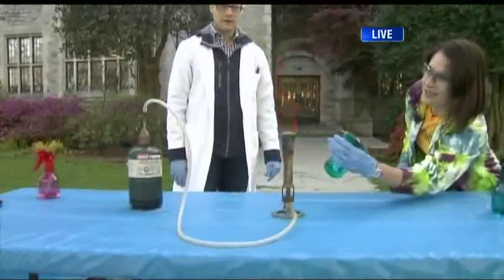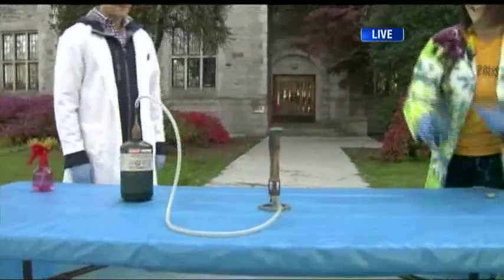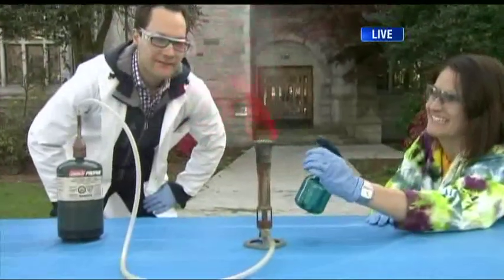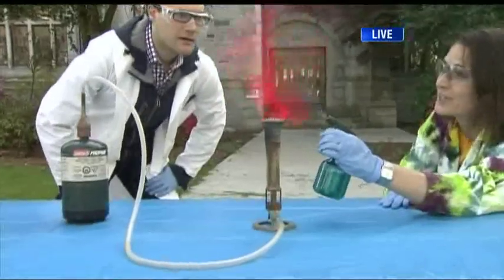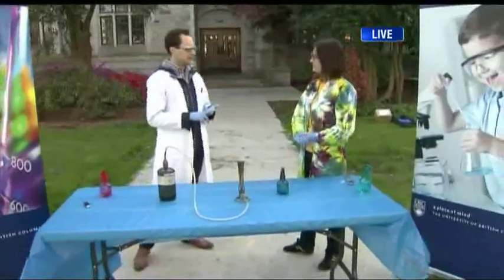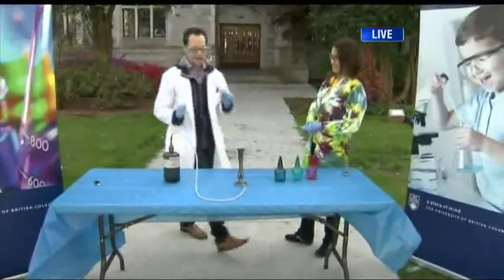This is copper — can you see the green? That's why roofs that are copper metal turn green after a while. It's like something out of Harry Potter. Here's our Gryffindor reaction — a nice red flame. This is our lithium metal. So different metals, different colors — like fireworks down at Spanish Banks. The lithium is red, the copper is green, and sodium is yellow.